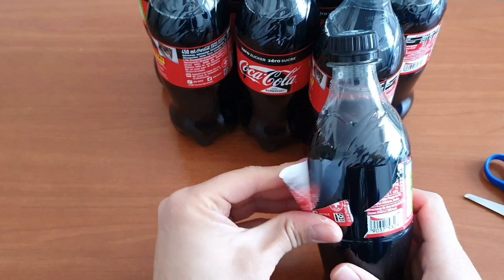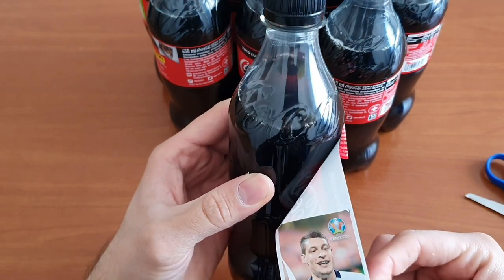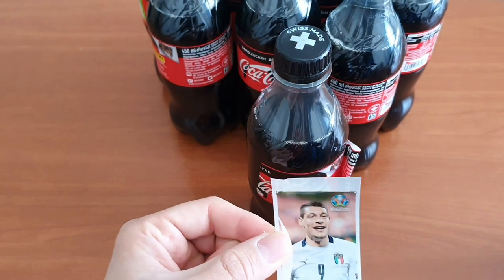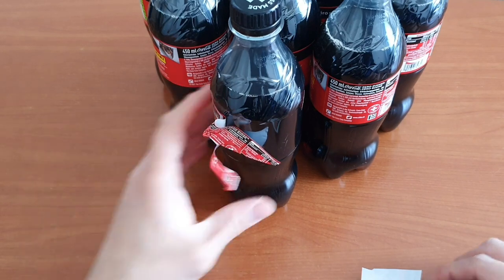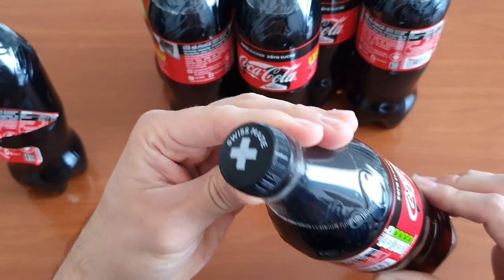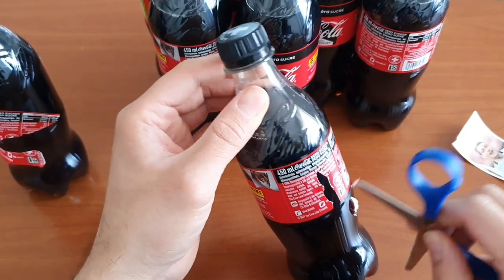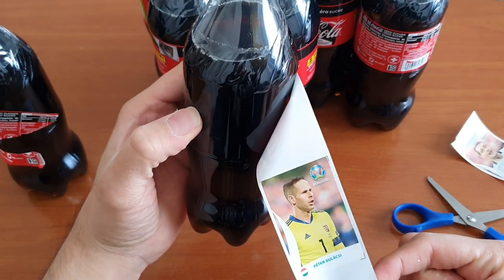I personally don't drink that much Coca-Cola. Here we go — we got our first sticker: Andrea Belotti! In the beginning I already cut it a bit, so that's the downside of unboxing before actually drinking the cola. This time I'm going to cut it more carefully. Much better — and we got Gulácsi as our next sticker.